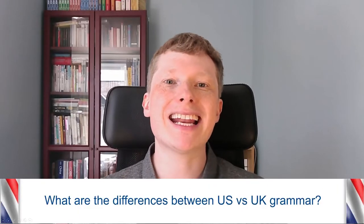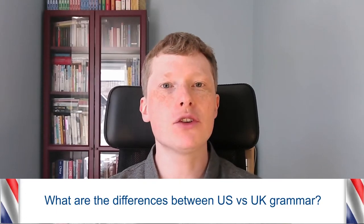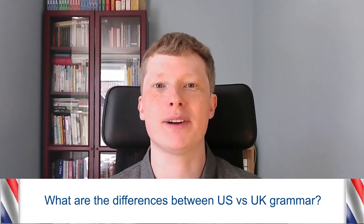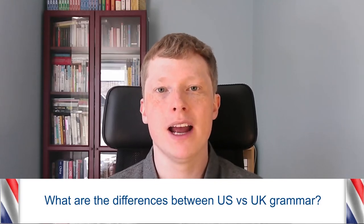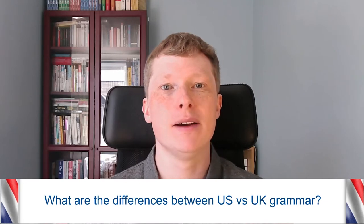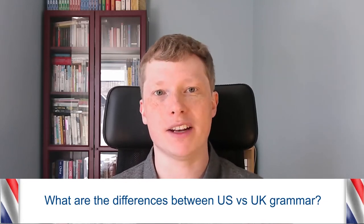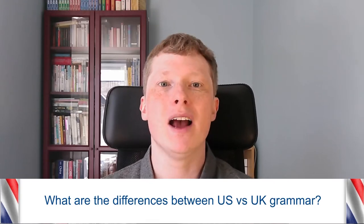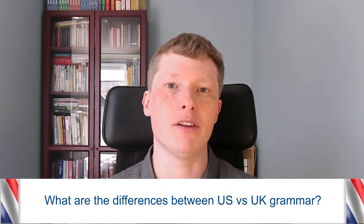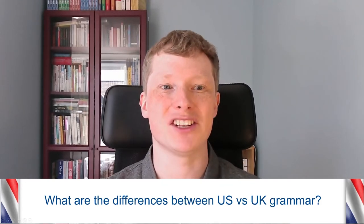Hey everybody, this is Chris again, welcome back to my channel. In today's video I want to talk to you about the differences between American English and British English grammar. You might know that there are a lot of spelling differences and even some different words, but this is something that a lot of native speakers don't even know about, so I thought I'd clear up the differences for you.